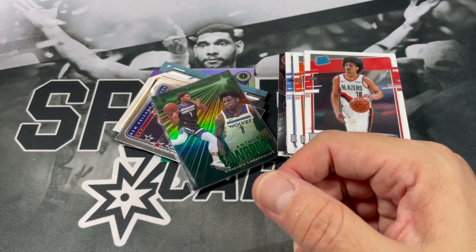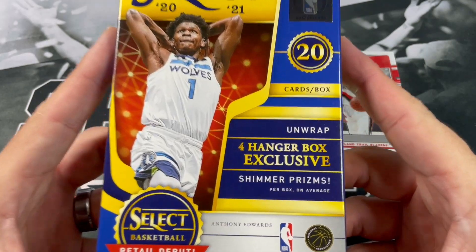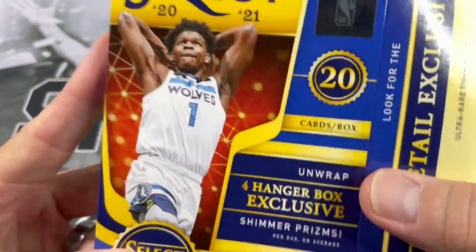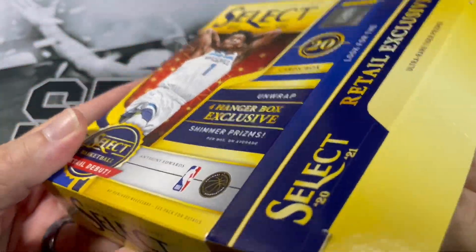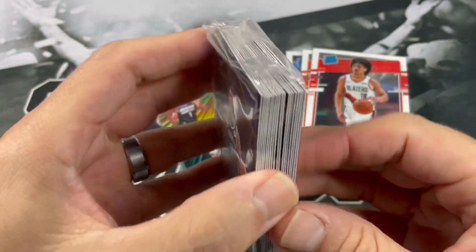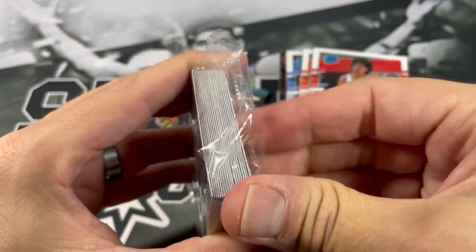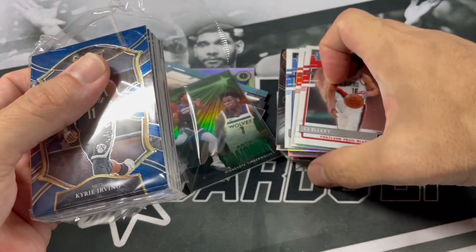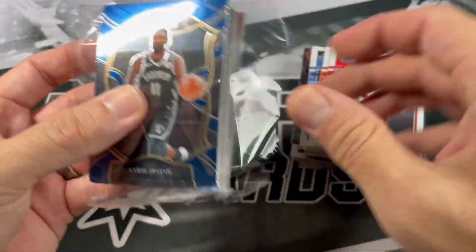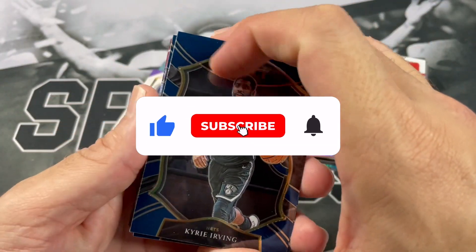That just means all the good stuff is in this 2021 Select. Looking for four hanger box exclusive shimmer prisms — we've actually pulled some nice ones out of here before, pulled a nice Lamello and got that graded. To be in this video giveaway, down below just put what card you want. If it's in the notable stack it is up for grabs — I might throw a card or two from the highlights in there too. Just put what card you want in the comments down below.